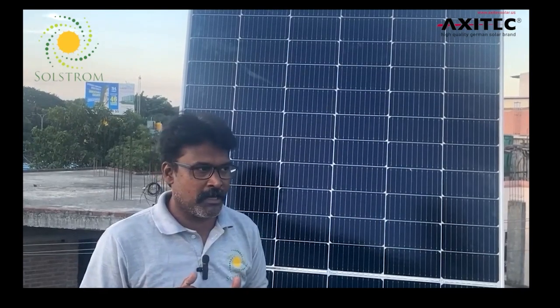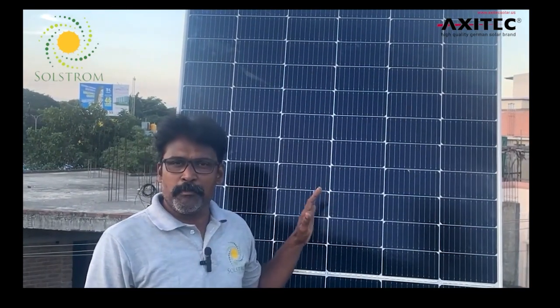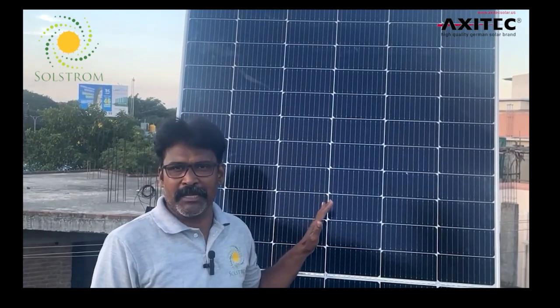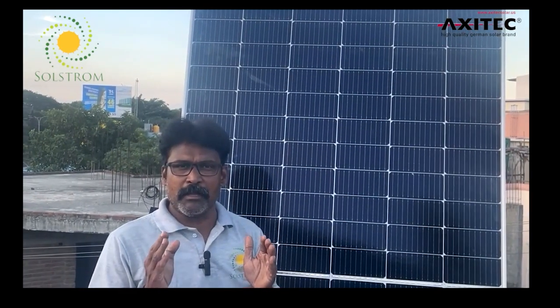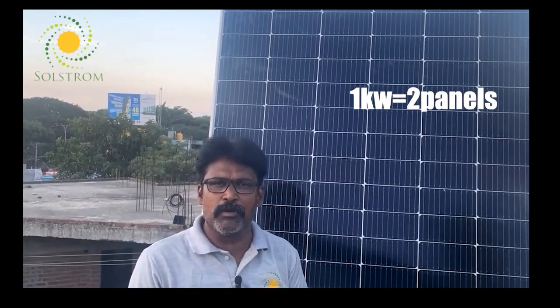In space-constrained situations, when there is a request for a small 10 kW system, we recommend going to the highest capacity panels — we suggest going with kilowatt-rated panels to maximize output within limited space.